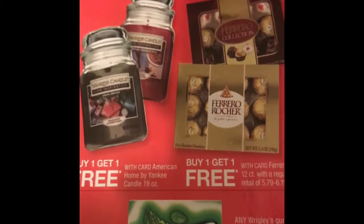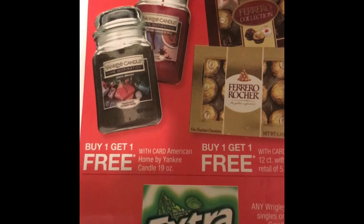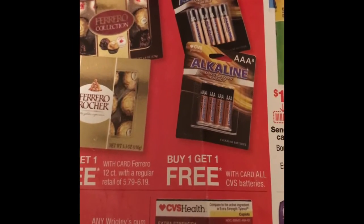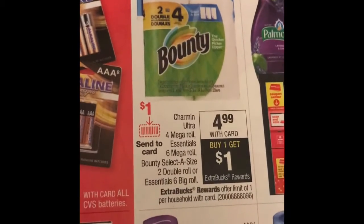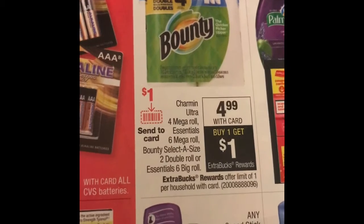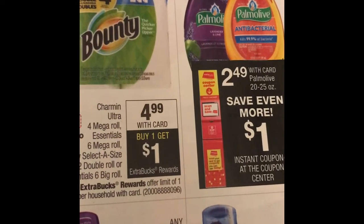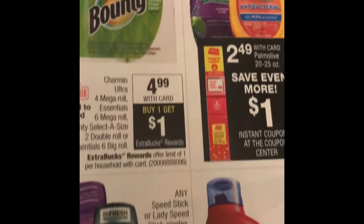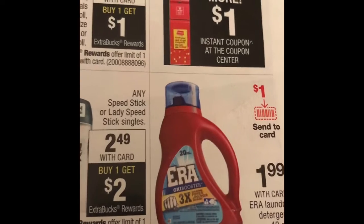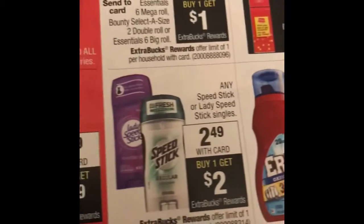Here are some of the great deals where you get ExtraBucks back. The American Home by Yankee Candles — buy one get one free. Some of the chocolate is buy one get one free. The alkaline batteries are buy one get one free. Bounty should have a dollar digital coupon, plus dollar paper coupons from P&G — they are $4.99, buy one and get a $1 ExtraBucks. Pamela's is $2.49 with the card and should be a dollar instant savings. The Era liquid should have a dollar off on the card and is on sale for $1.99 — with the dollar digital coupon you'll pay 99 cents.